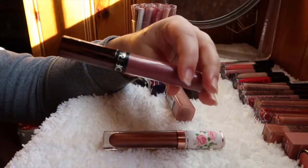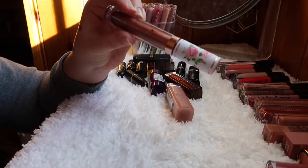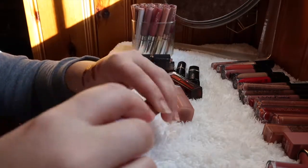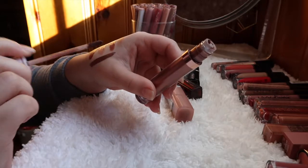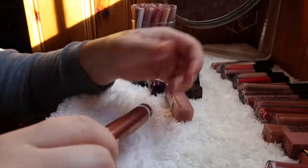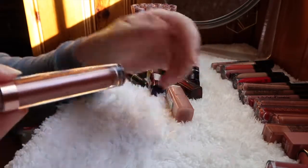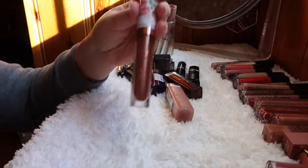This one from Pretty Vulgar — I got it in my last BoxyCharm and wasn't expecting much, but it's a beautiful product. It's metallic but comfortable, lasts a long time, and got me really interested in the other shades. I'm definitely holding on to this one — it was one of the only good products from that BoxyCharm.